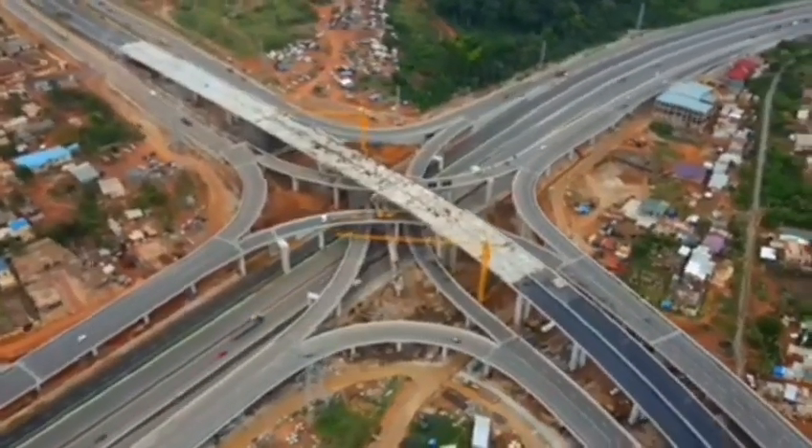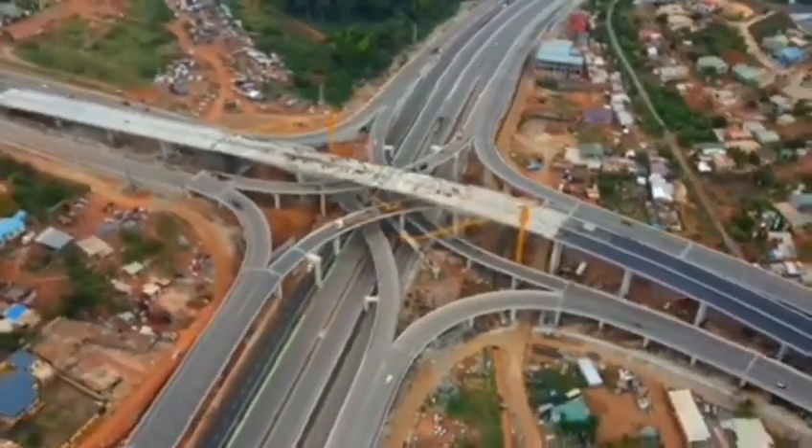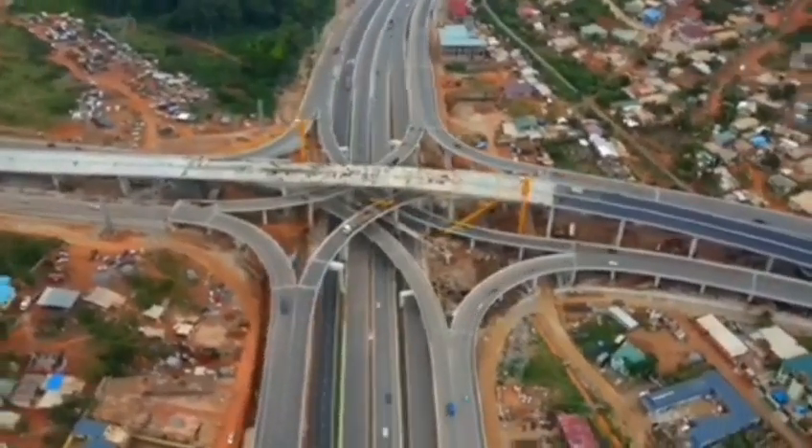Furthermore, the interchange helps reduce traffic on and facilitate traffic flow between the key roads under the Tema-Accra-Bamako Corridor.